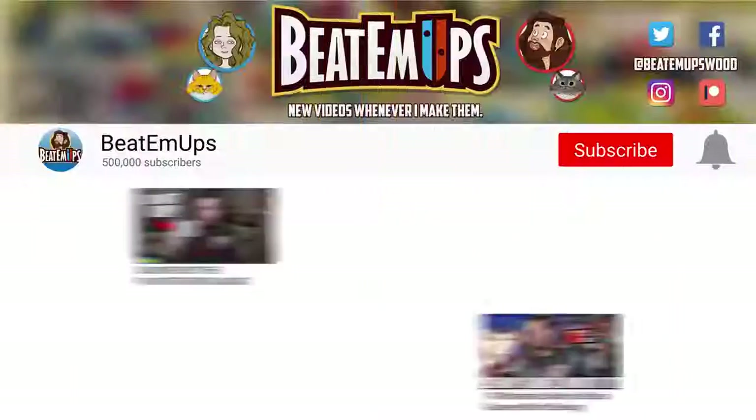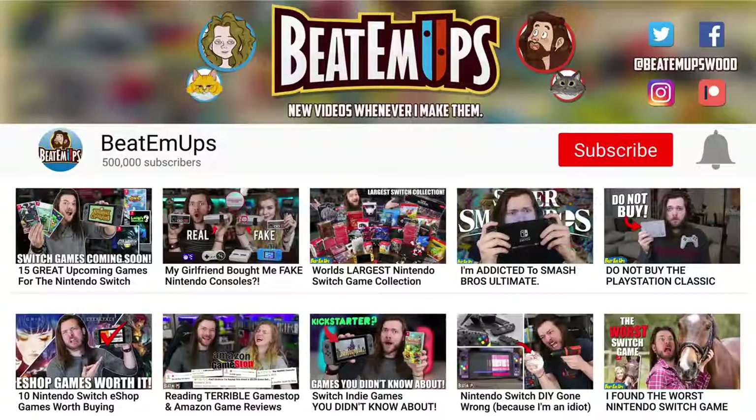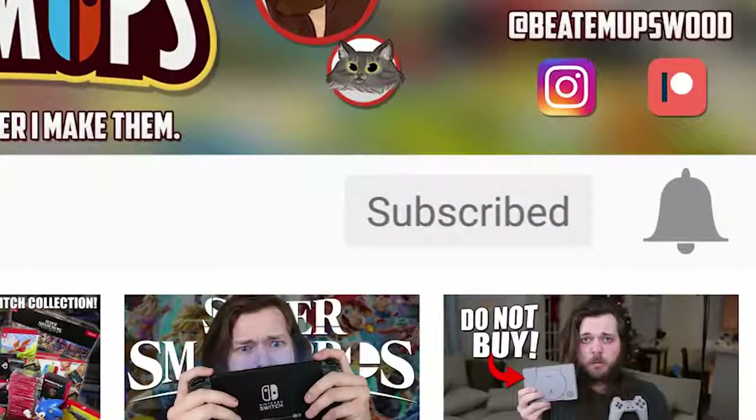That's another 10 games on the eShop worth buying, and honestly I feel like today's list was very solid. I think we're on episode number 12 of these now — so around 120 eShop games covered. I have a lot of fun playing them and reviewing them for you guys, and I hope you like the videos. If you do, make sure you hit that subscribe button.